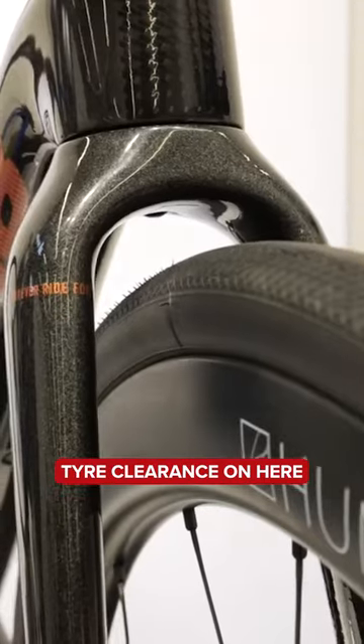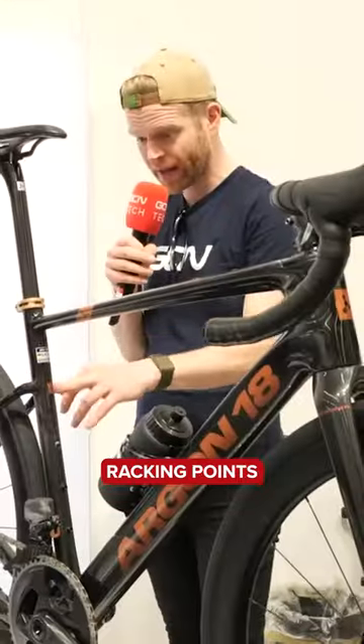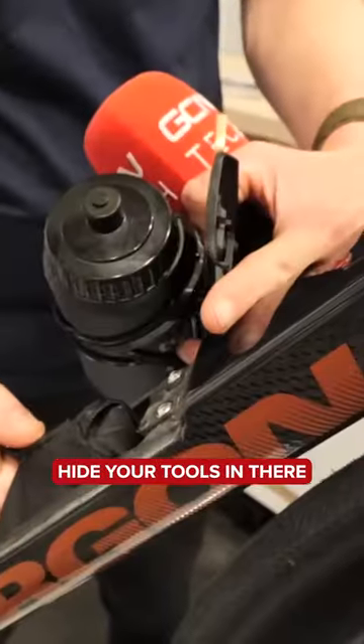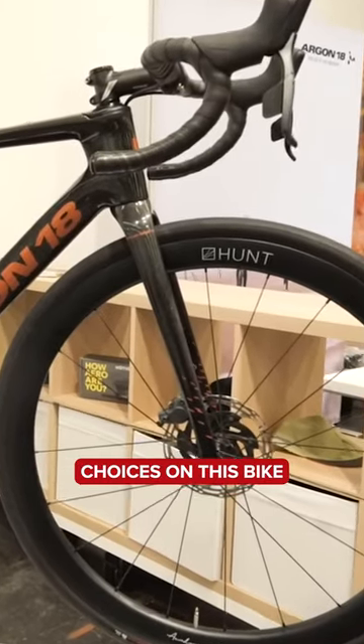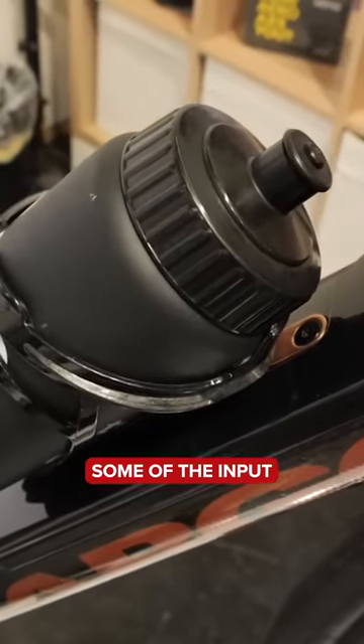So, you've got massive tire clearance on here for 40 millimeter tires, and you've also got racking points. It has this really neat integrated storage solution, so you can hide your tools in there. There are some very practical design choices on this bike, which I wonder if that has been some of the input from Mark.